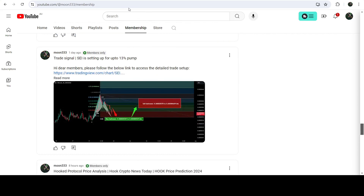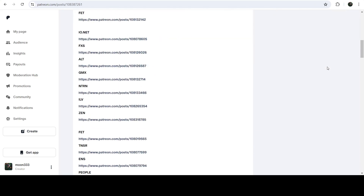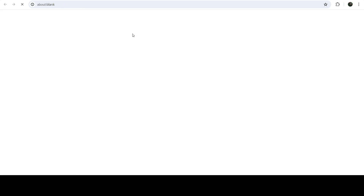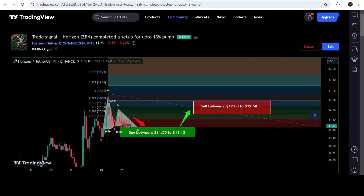If you would like to see how my trading signal works, I've also shared the link for the trading signal report for the current month of July 2024 in the video's description. You just need to open that report. If you would like to check or verify any trading signal, like this trade setup for Horizon, you just need to click on the link for the trade setup and it will take you to the TradingView chart. On this chart you can see when I shared this signal — this rate setup was shared on the 17th of July 2024.